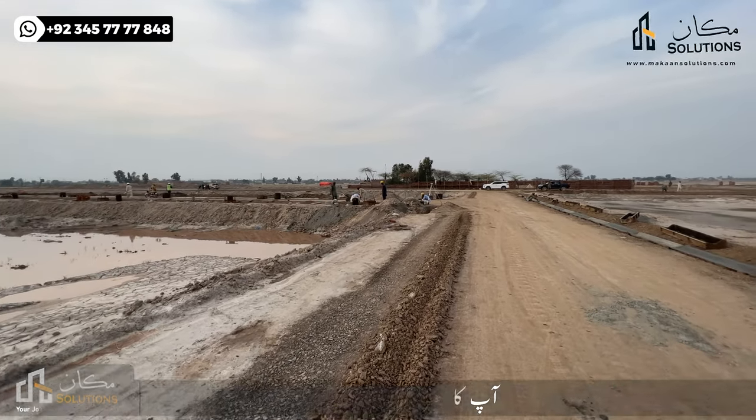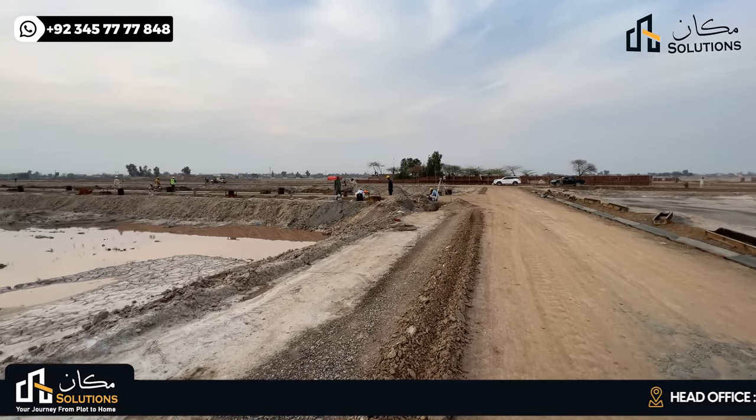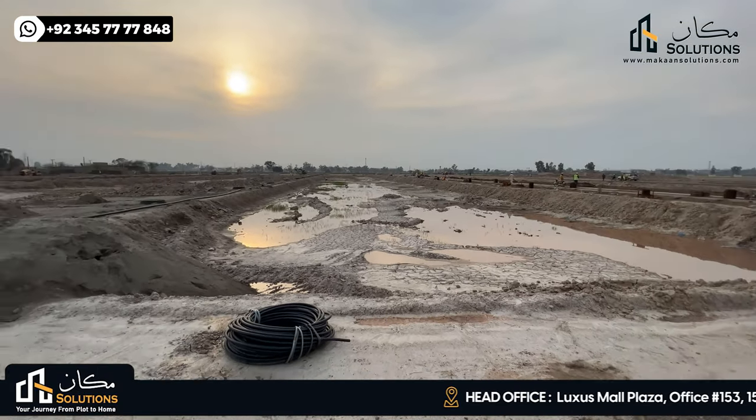I will explain more in the drone video. This is the overall development of Block B.